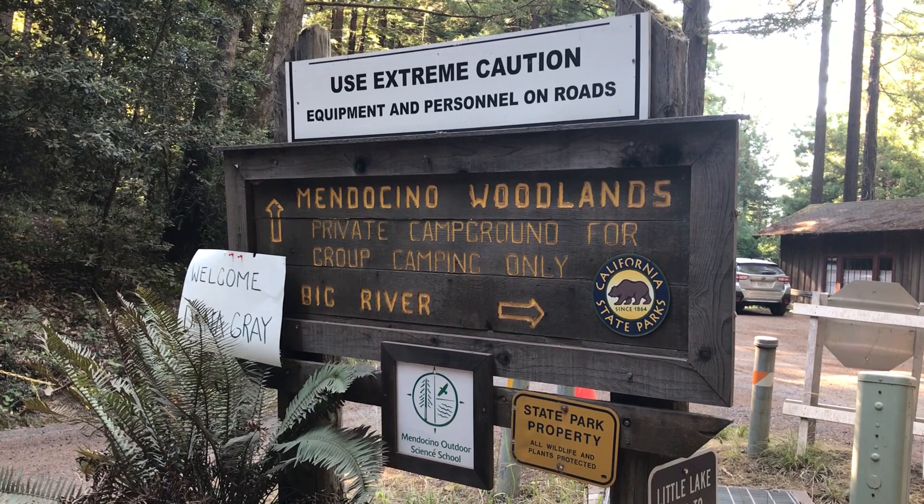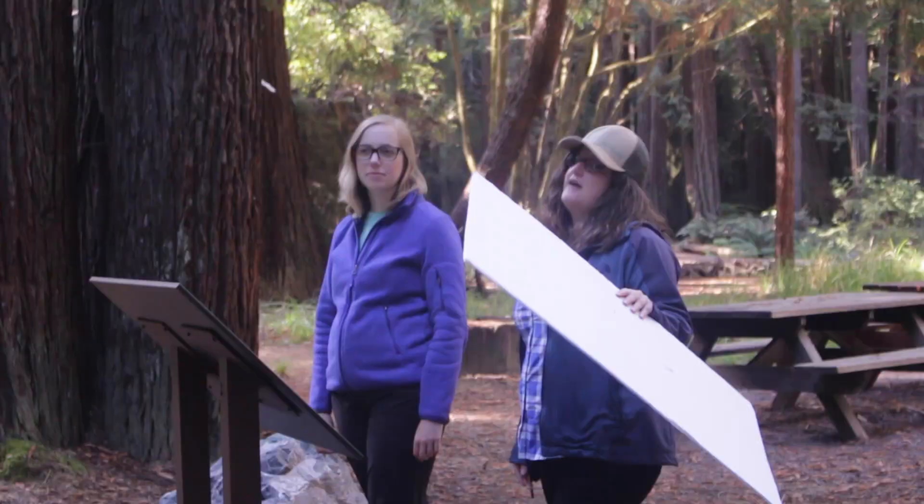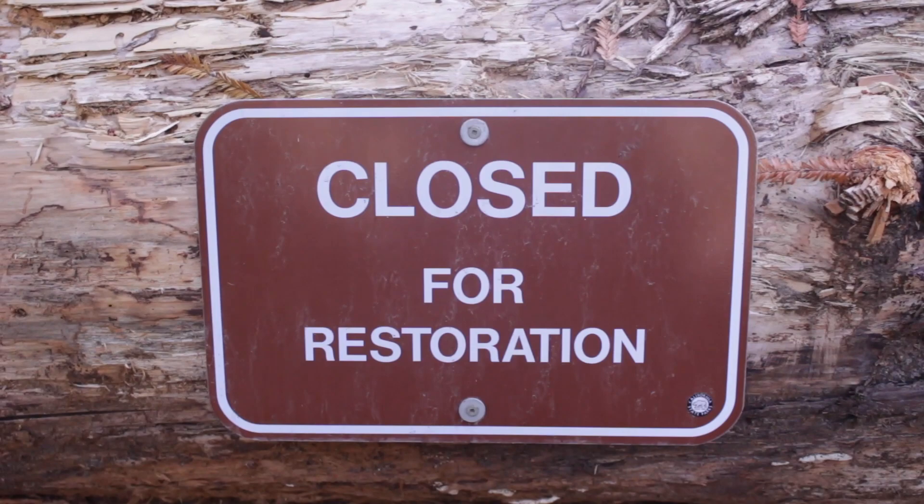Last month, we visited the Big River Watershed in Mendocino County to chat with Trout Unlimited about restoring salmon habitat at a watershed scale, and how they use Sustainable Conservation-sponsored permits to help get their projects off the ground more quickly.